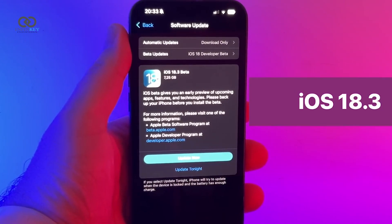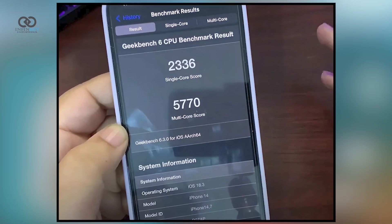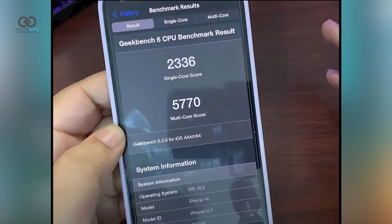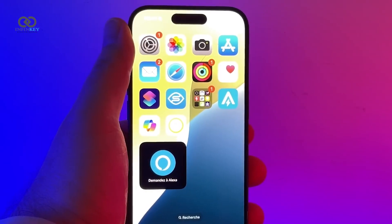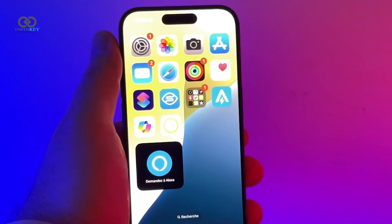Performance-wise, iOS 18.3 Beta 1 shows some minor drops in CPU and GPU scores at first — early benchmarks reveal a slight decline. But those scores usually improve as the system stabilizes.